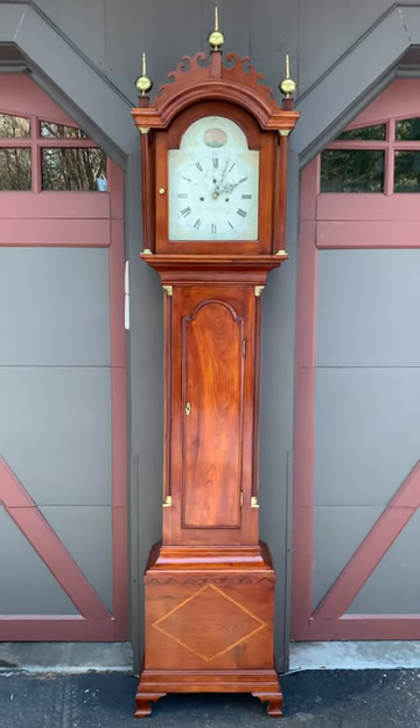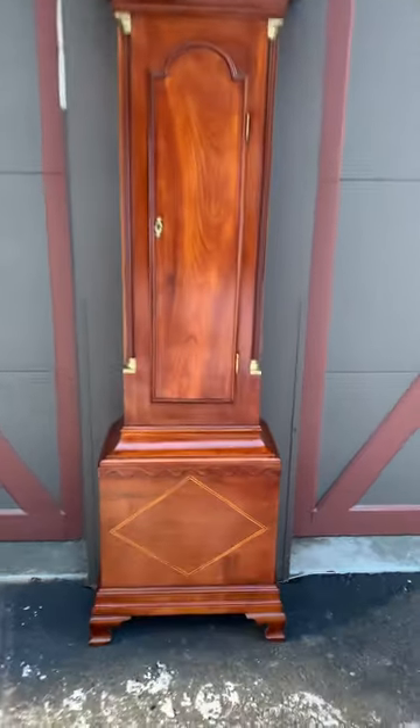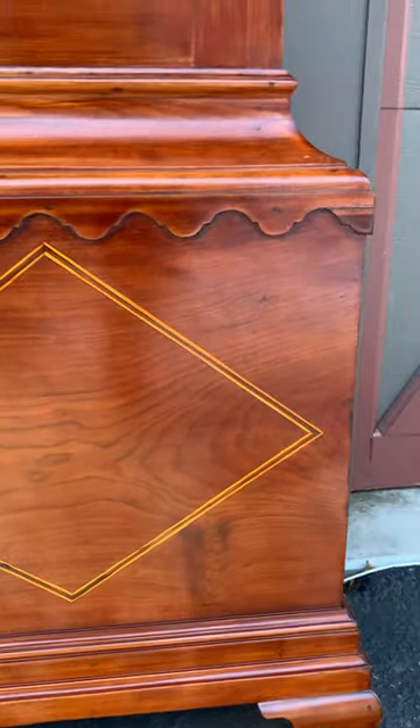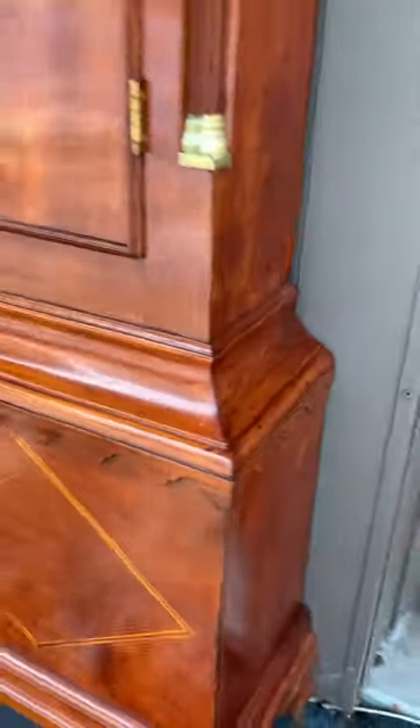It stands just under eight feet tall with incredible proportions. It has a wonderful ogee bracket foot with a double step molding, a diamond inlay pattern, and a lovely scallop molding above it that wraps all the way around the case — just fantastic.